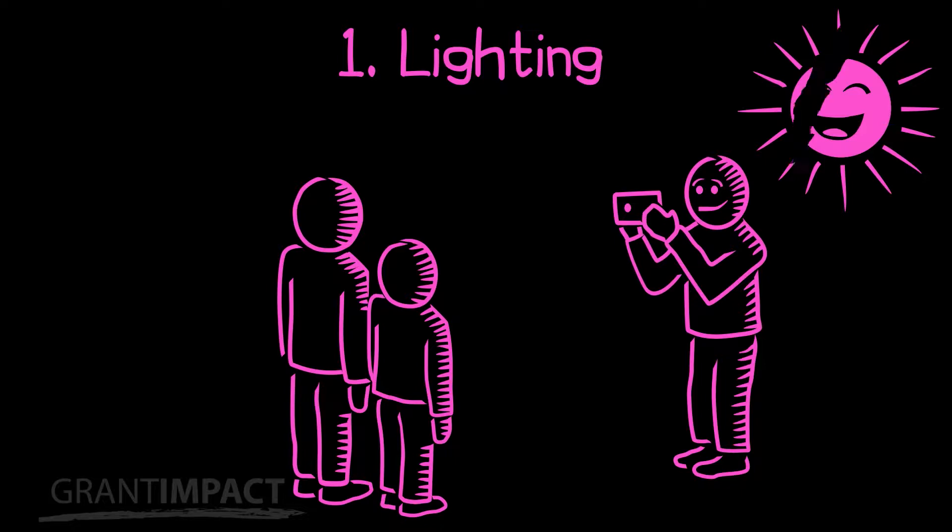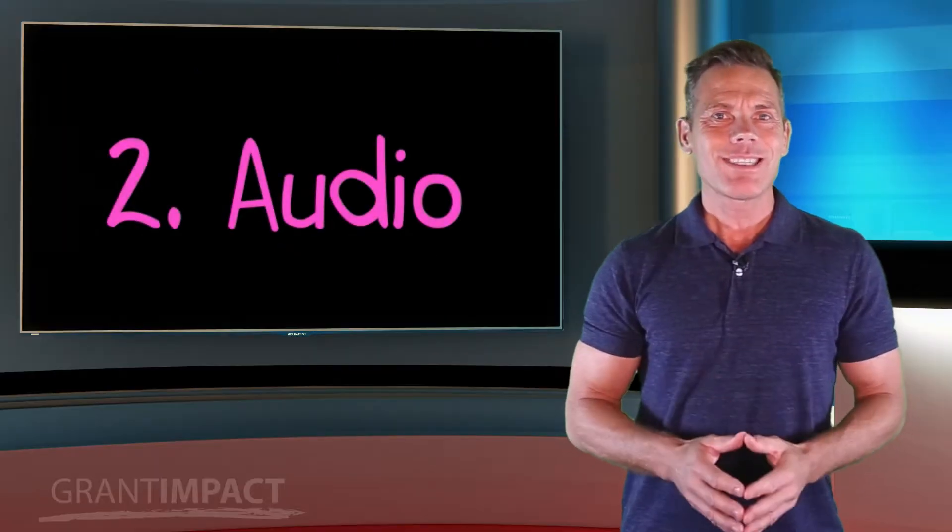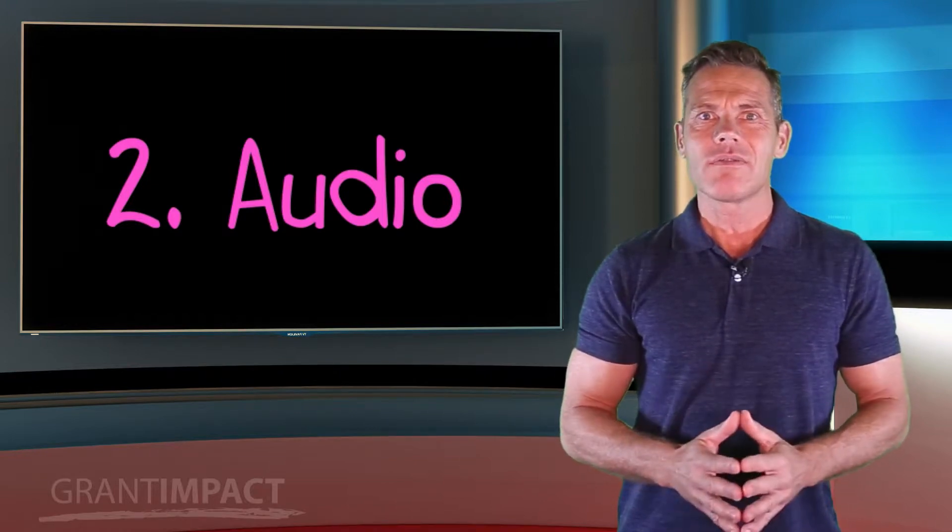Instead of in front: if the light is coming from the front, at the person shooting the video, people in the video will appear as dark silhouettes against a bright background. Second: audio. The quality of the sound in your video, especially if it features somebody speaking, is more important than many people realize.